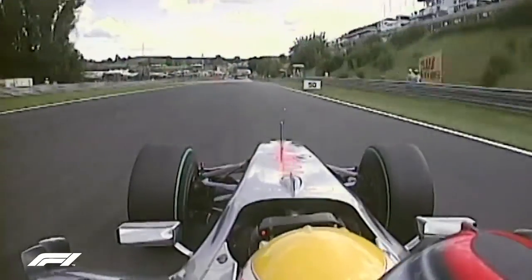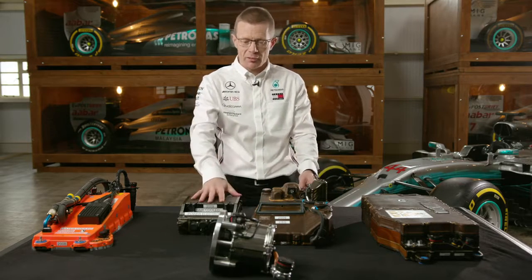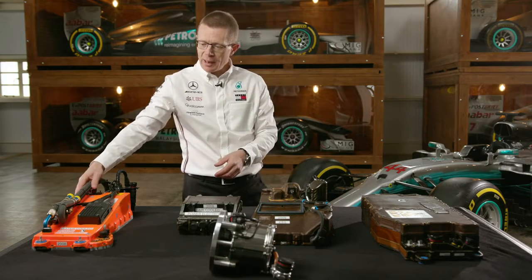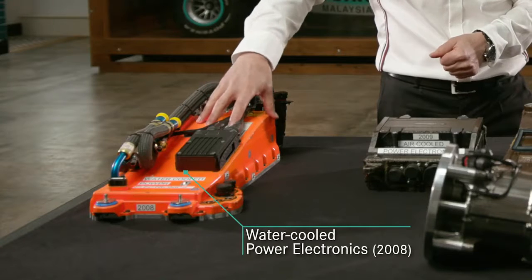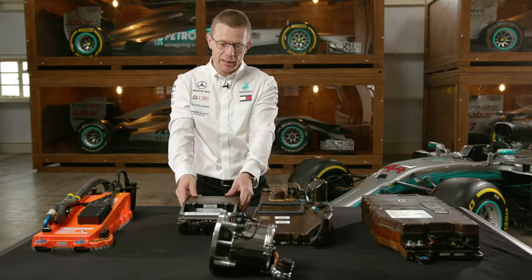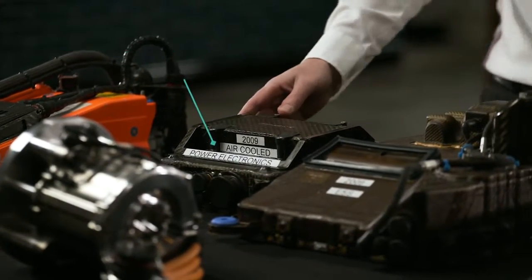The development journey of the energy store, the power electronics, and the 60 kilowatt electric motor started two years before. This is the development system of the power electronics that we ran in testing in 2008. So we transitioned from something this size through to this for racing.